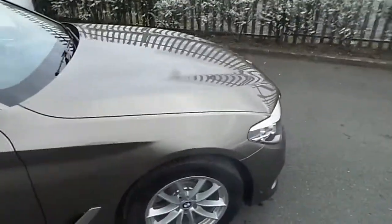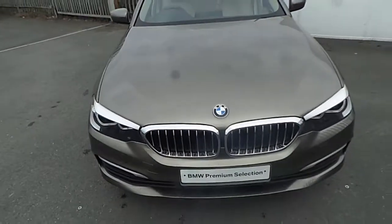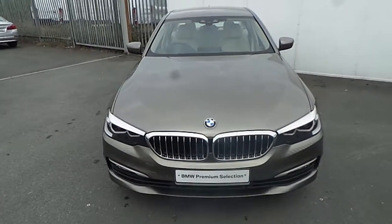If you have any further questions about this BMW or its features, or maybe you are interested in taking it on a test drive, please don't hesitate to contact one of our sales team on 01864 7777, or alternatively you can visit our website at www.joeduffybmw.ie. Thank you for watching this short video.